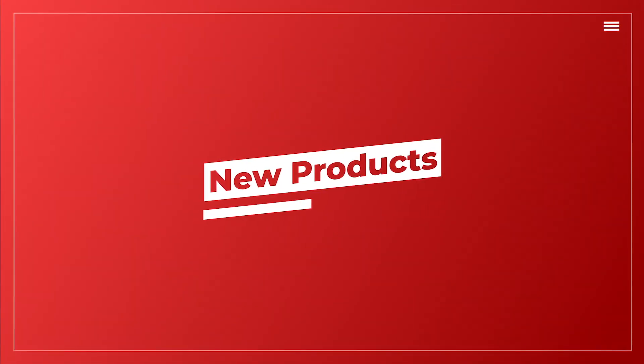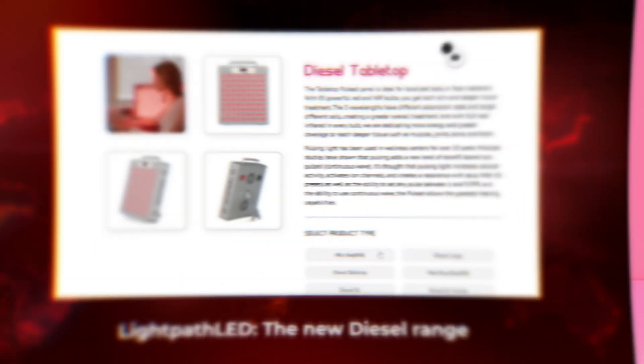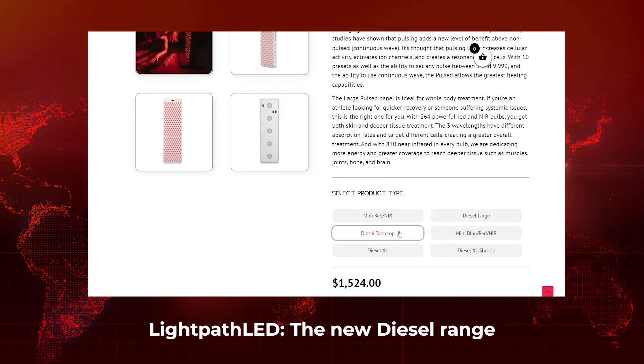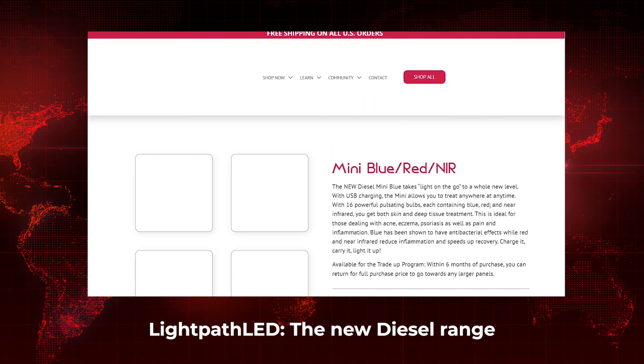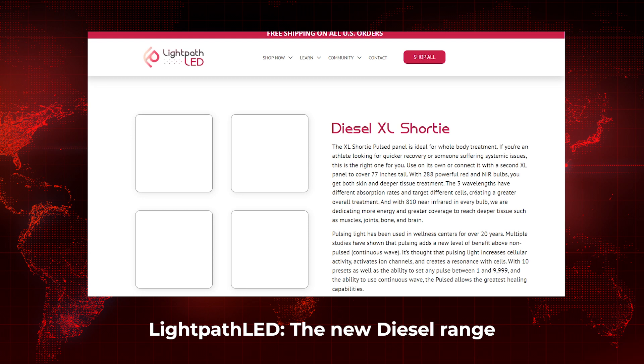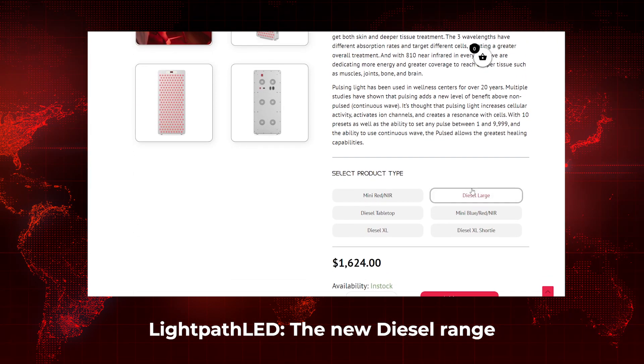First up, new products by Light Path LED — their new Diesel range. There are four options: the Diesel Large, the Diesel Desktop/Tabletop, the Diesel Extra Large, and the Diesel Extra Large Shorty. Each is a different size, but the features are pretty standard across the board. They include pulsing with 10 preset pulsing rates, continuous light, and the ability to set a pulse frequency of anything between 1 Hz and 9999 Hz.